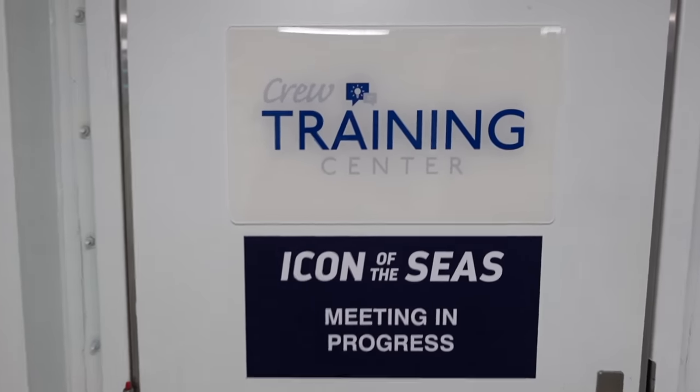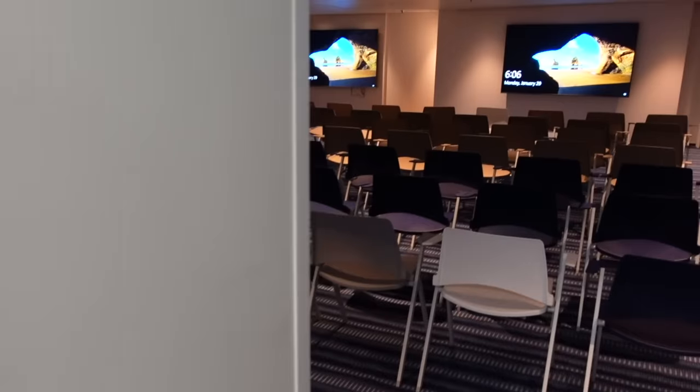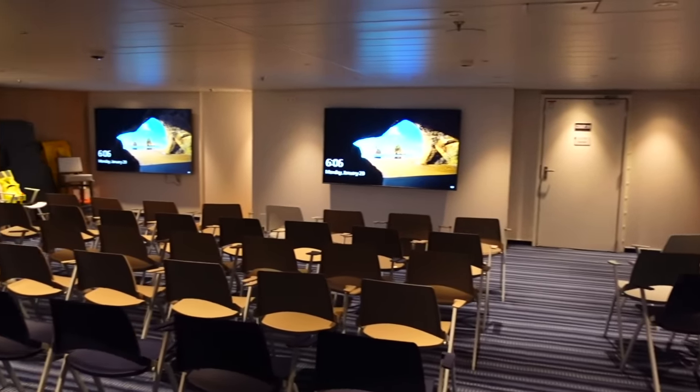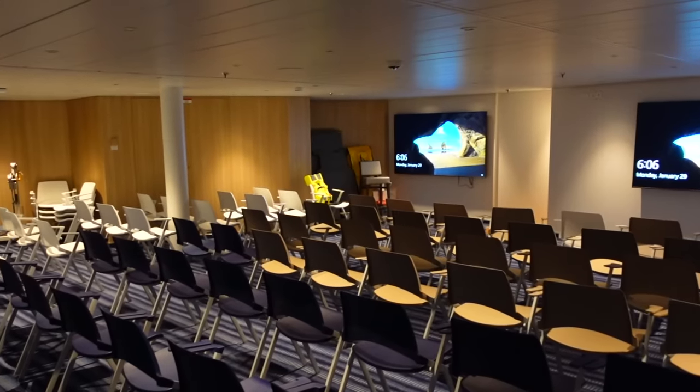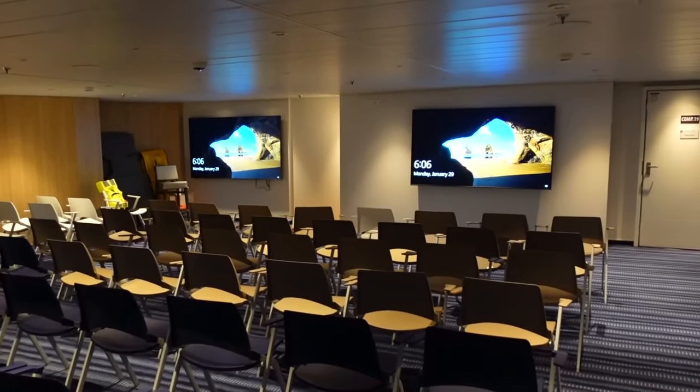This is the Icon of the Seas training room — this is where crew members have to do all of our trainings, especially when we first sign onto the ship. It's set up kind of like a conference room, and I've spent many many hours in here learning everything we need to know.